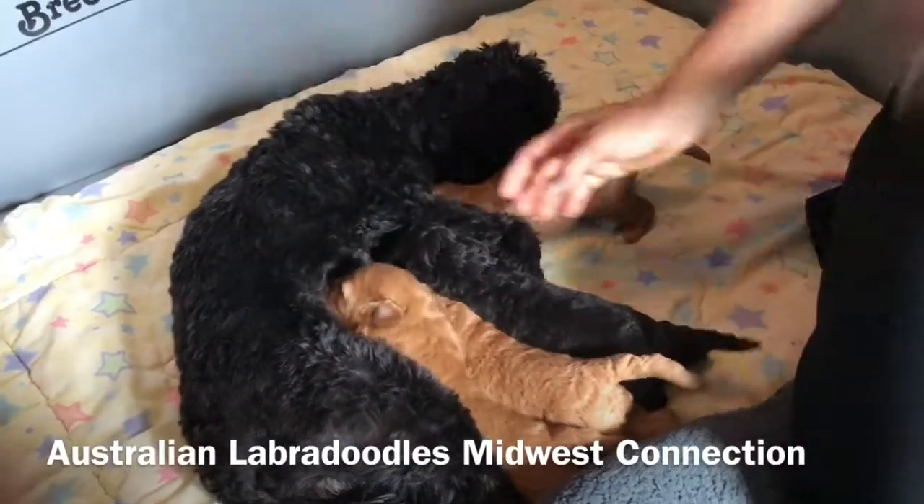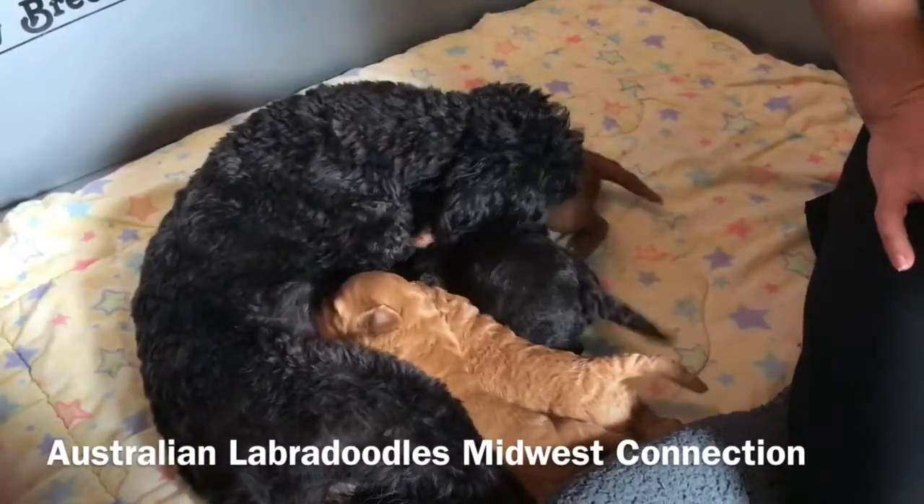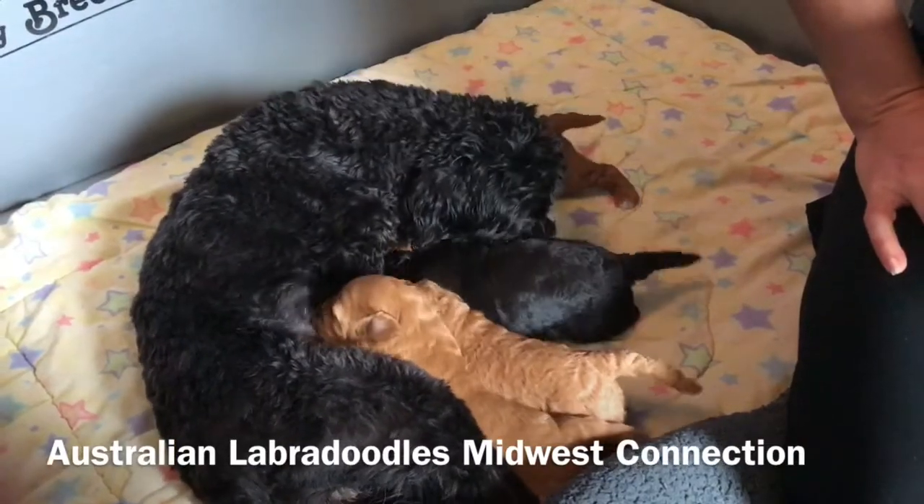They were born on July 30th and they are set to go home on September 24th. As you can see, they are doing really well. They are growing and they are nice and big. I'll go through each one with you.